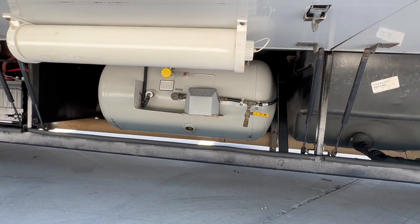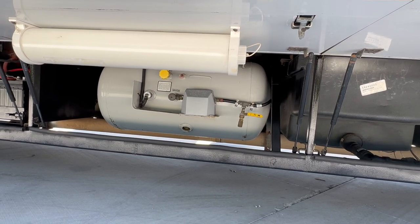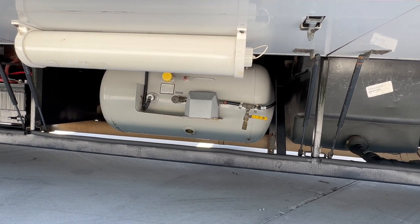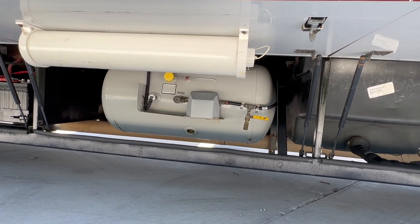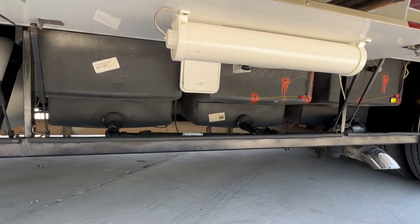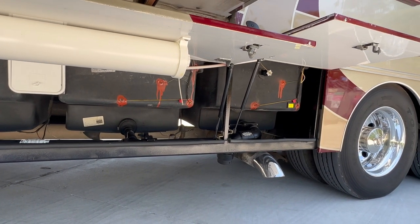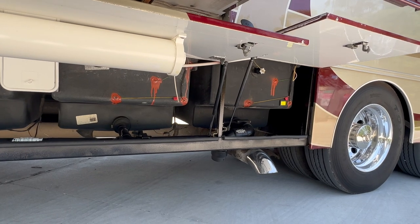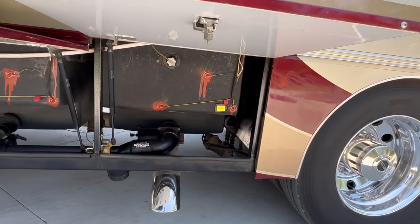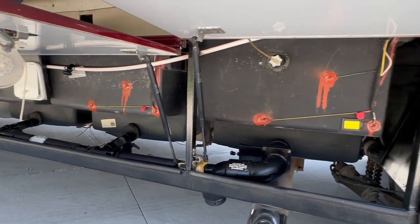54-gallon propane tanks — propane is going to run your hot water, your furnace, and your fridge will also run off propane. This coach also has one of the Weber outdoor coolers on a tray back in one of the rear compartments. Next is your black and gray tanks — I'm thinking we're like 80 gallons of gray and maybe 50 black on this one. Got black tank flush, and those are the gray tanks up there.